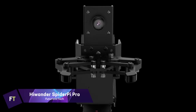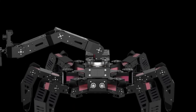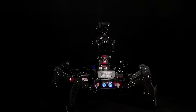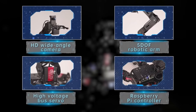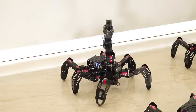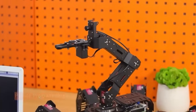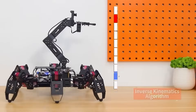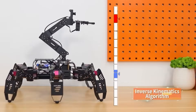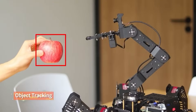Hiwonder SpiderPi Pro. Incorporating artificial intelligence vision and running on Raspberry Pi 4B, the Hiwonder SpiderPi Pro is a state-of-the-art hexapod robot. It has a 5-degree of freedom robot arm, an inertial measurement unit sensor, a glowy ultrasonic sensor, intelligent serial bus servos with a torque of 20 kilograms, and more. Python can be used to program the robot. Machine vision, deep learning, OpenCV, and hexapod robot motion control are just a few of the many areas that can benefit from this platform.